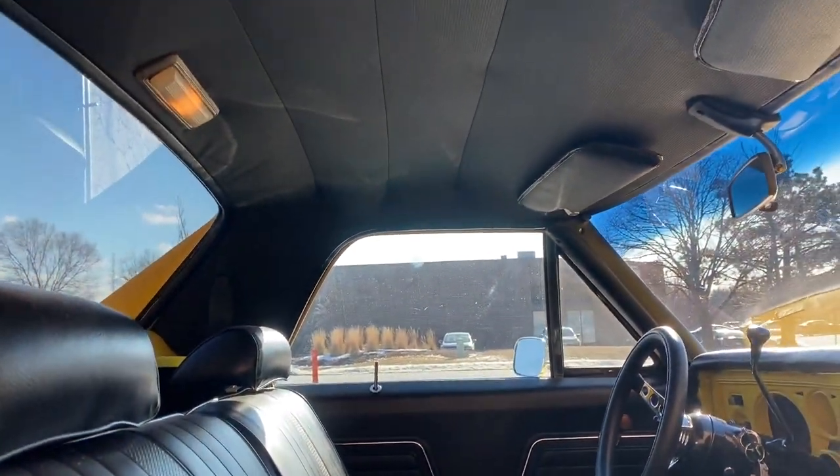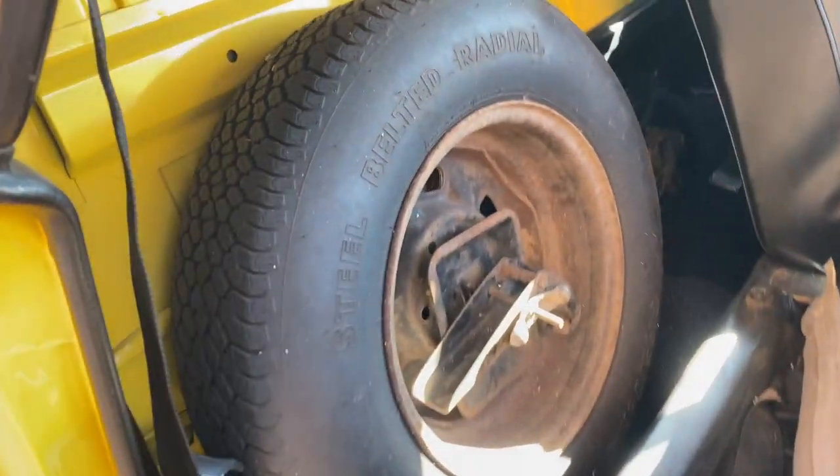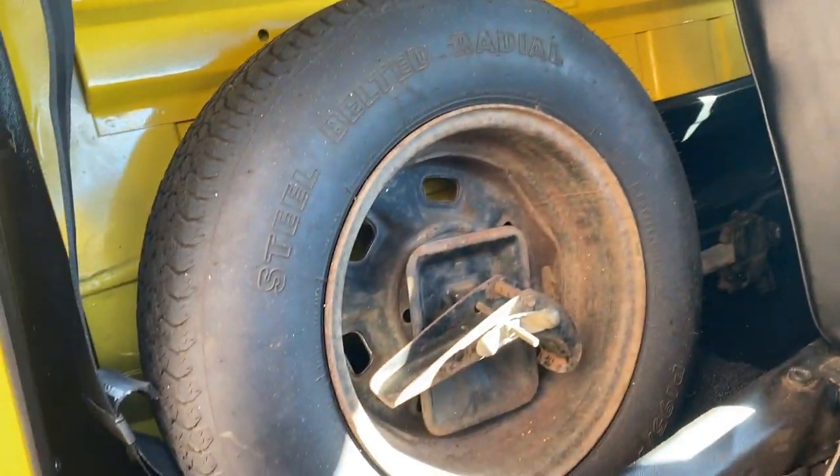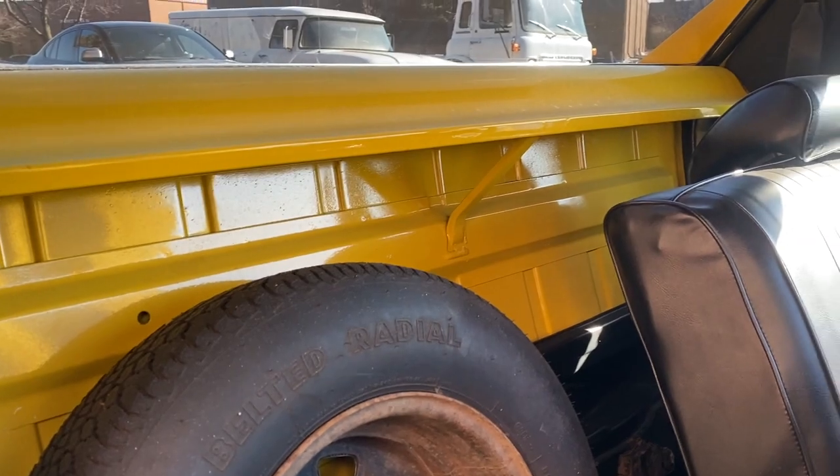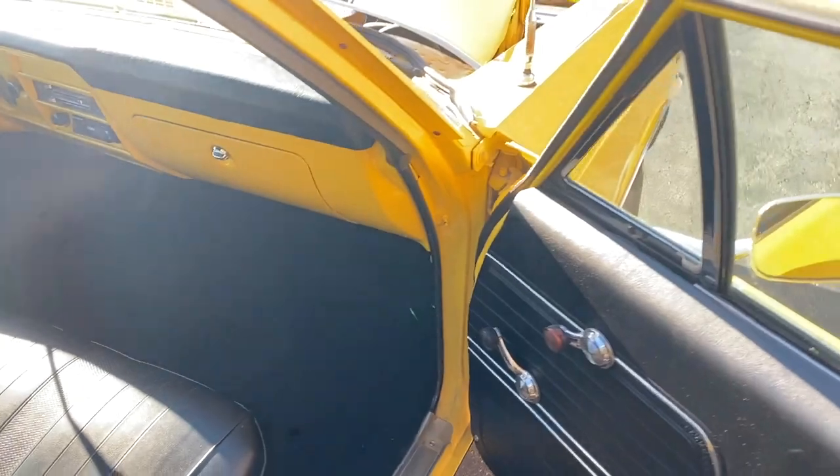It will be up for sale later today on my website nextgenclassiccars.com and eBay — both links will be in the description of this video if you want to check it out. The spare, jack, and other strap are back there — nice, really nice attention to detail.